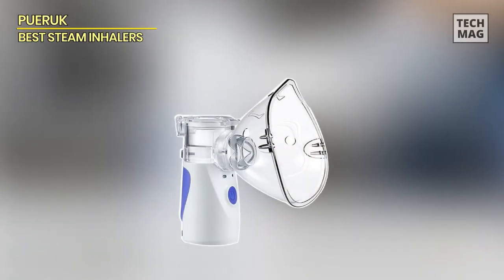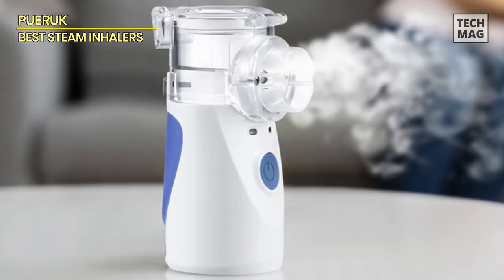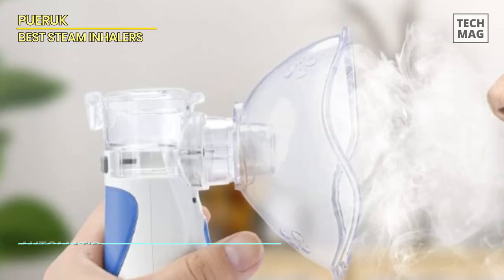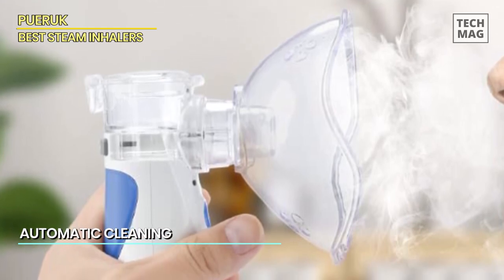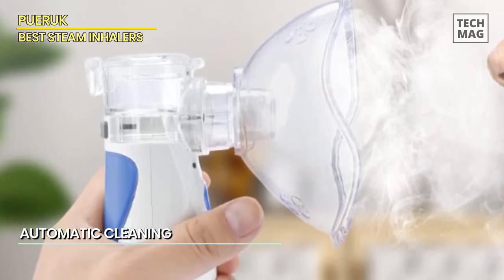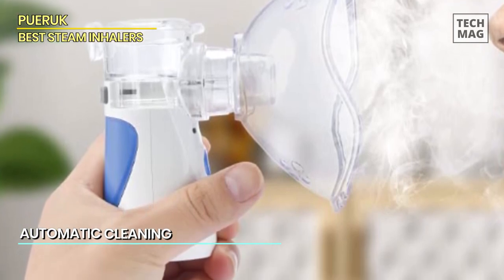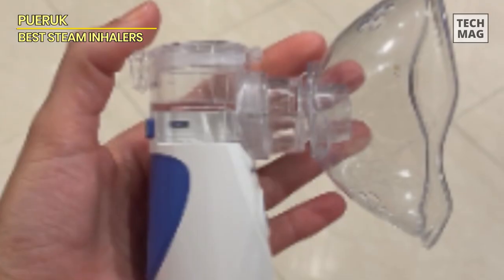Introducing our incredible portable nebulizer, a true lifesaver that weighs a mere 0.2 pounds. It's so lightweight that even children can handle it effortlessly. The mini-sized design makes it a perfect companion to carry in your pockets, handbags, or computer bags. You've got your breathing solution right at your fingertips wherever you go.